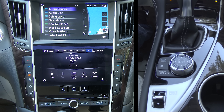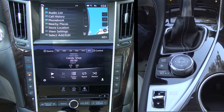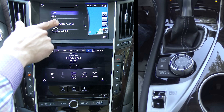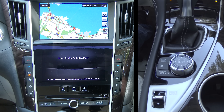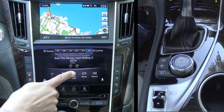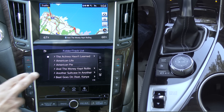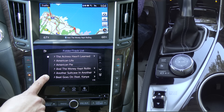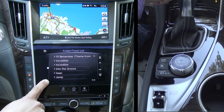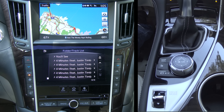To show how these work together: the control wheel lets you scroll to change your audio source on the top screen. You can also touch the top touchscreen directly, and the same track/folder list is accessible on the lower display as well. The lower display does not use the control wheel — it is touch input only — but it does offer scrolling features. This control method is a little more intuitive than Acura's once you get used to it.